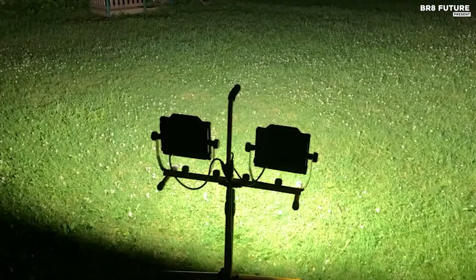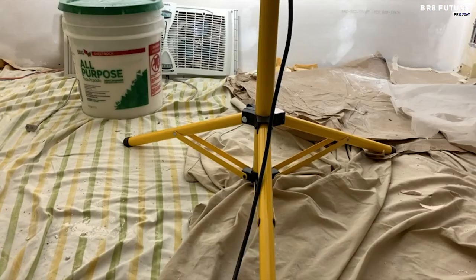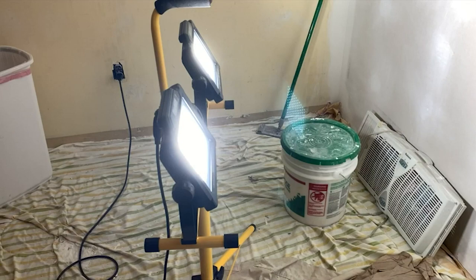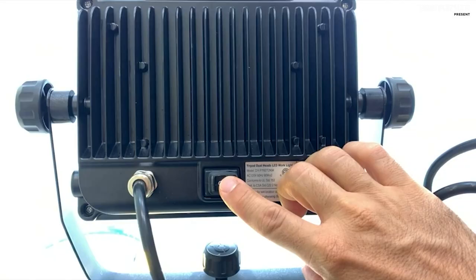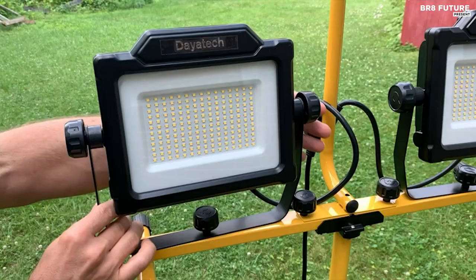Say goodbye to the hazards of hot halogen lamps, thanks to their back ribs designed for efficient heat dissipation. The Dayatech LED work light also boasts a fast lock and release feature, making it a breeze to set up and transport. Its rugged die-cast aluminum housing protects against minor drops.